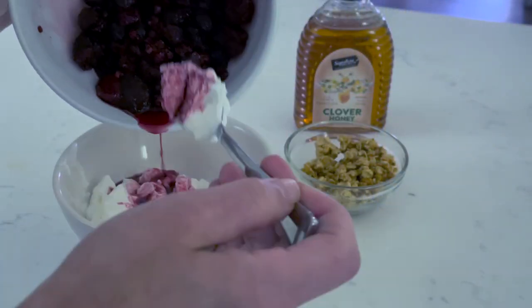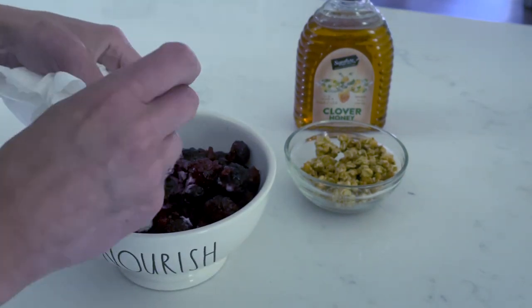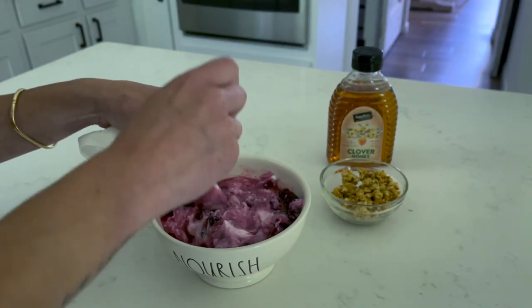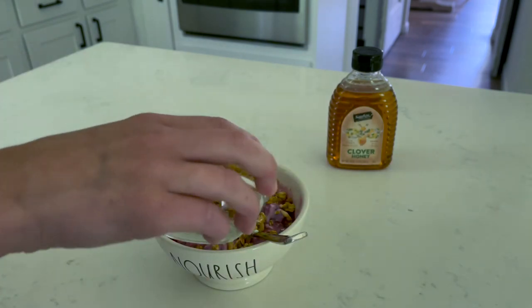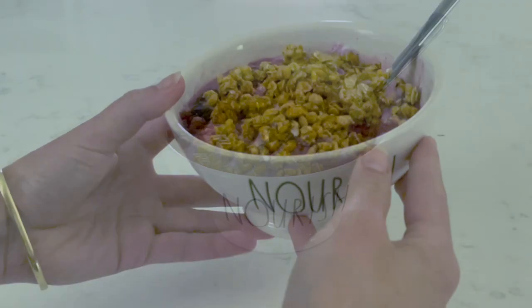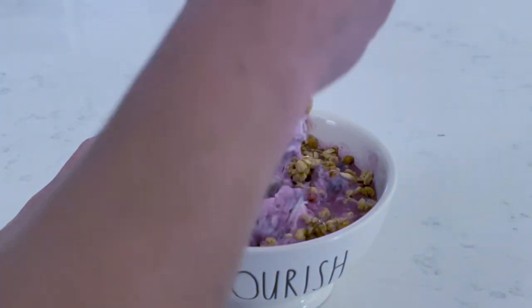Then I use either fresh or frozen berries. These were frozen and I just stuck them in the microwave for like 15 seconds and mix this together with the yogurt. Then top this off with a little bit of granola and some honey to add a bit more sweetness. The yogurt is unflavored but they also recently started carrying strawberry and vanilla if you are looking for a flavored base.